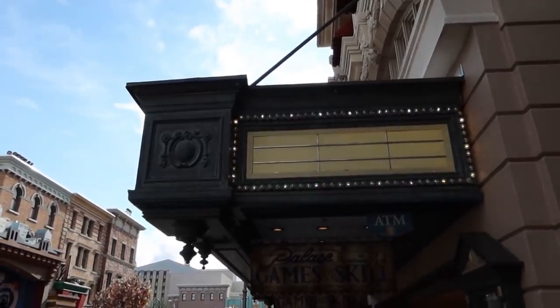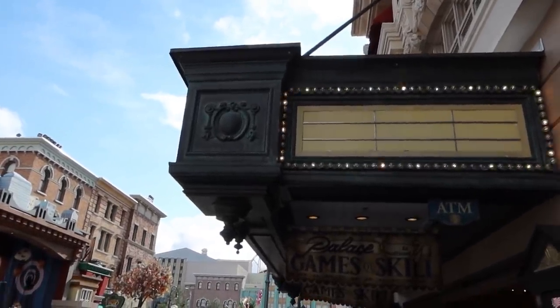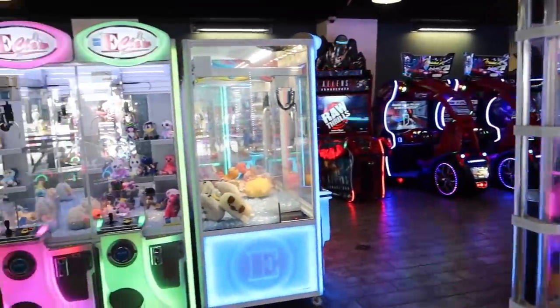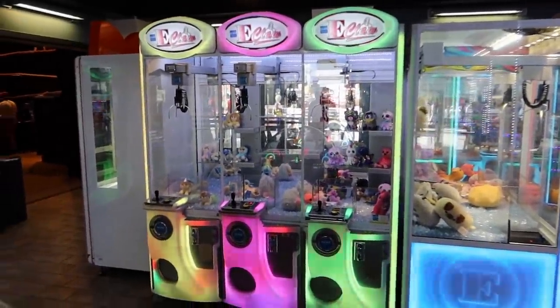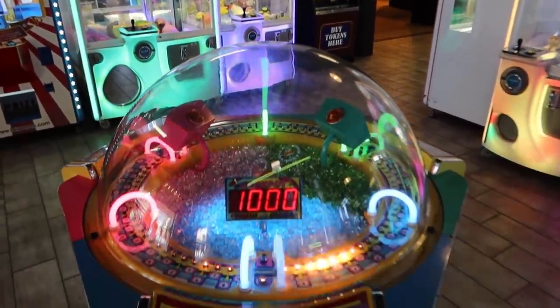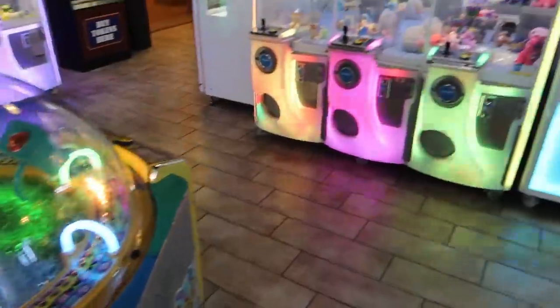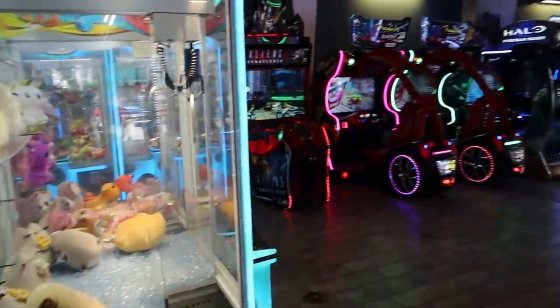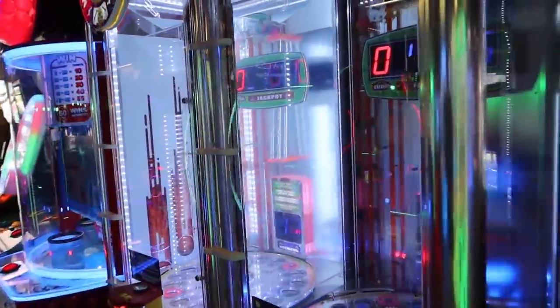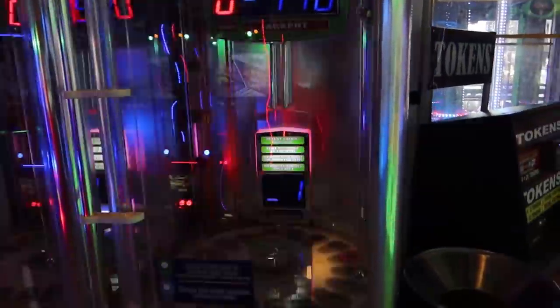Let's head into the Palace Arcade and see if they have any of the Stranger Things games still in there. Wow, they've already moved them all out and put back what was here before — claw machines, Balloon Buster. We should come in and play some games one day. Oh, it's like a mini ball drop — it's called Monster Drop but it's a tiny version of it.